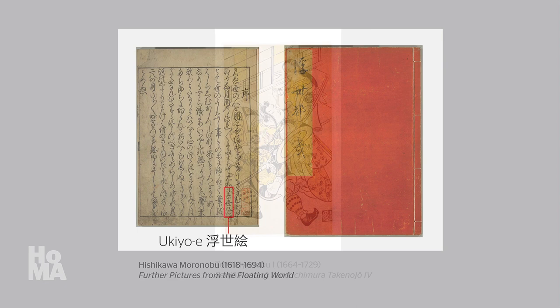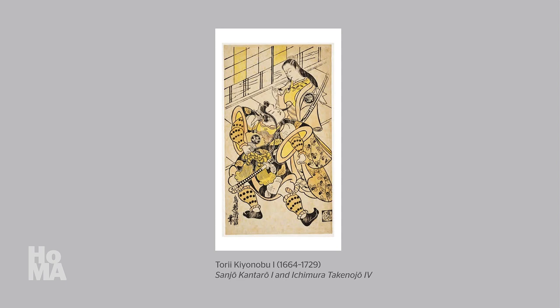In our next video, we will focus upon the actor prints of Tori Kiyonobu I, a successor of Moronobu, and we will see how the light-hearted attitude of ukiyo-e was expressed within the context of kabuki theater.